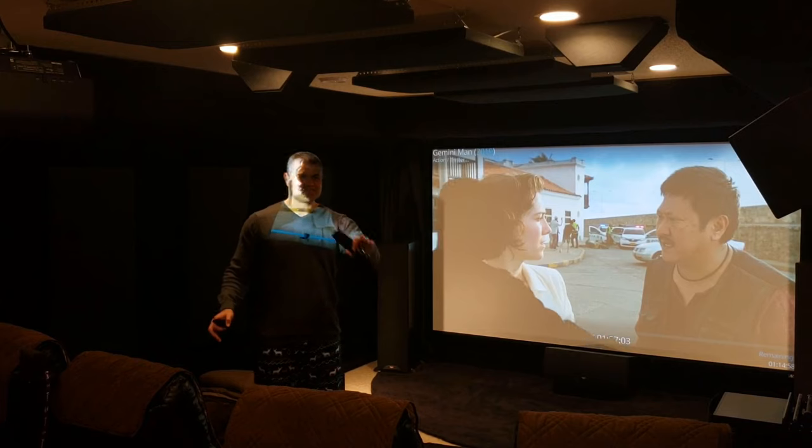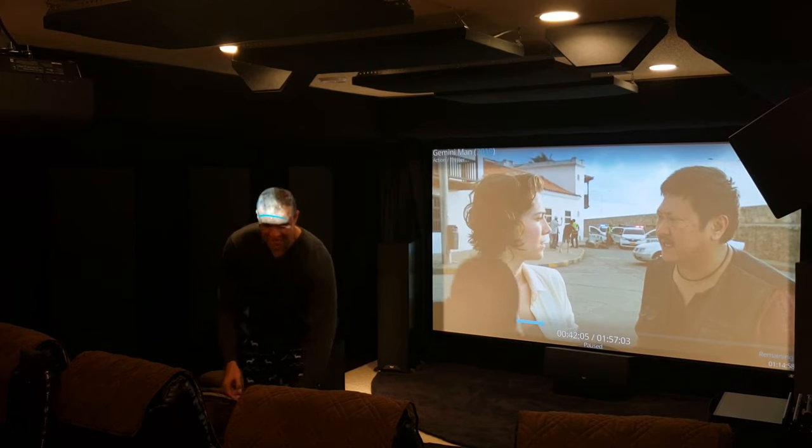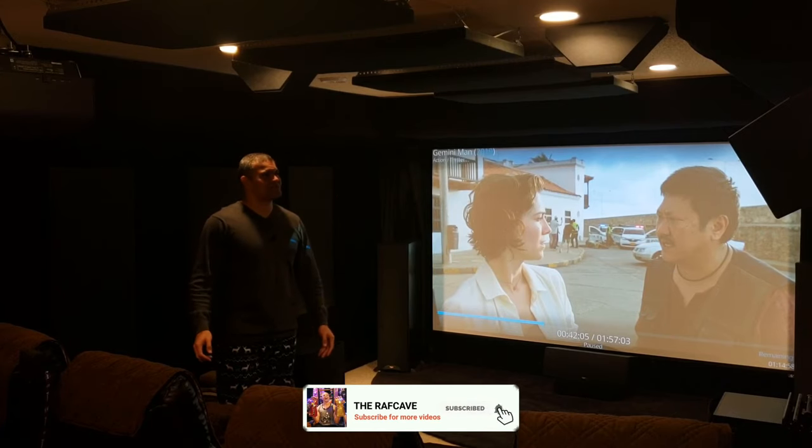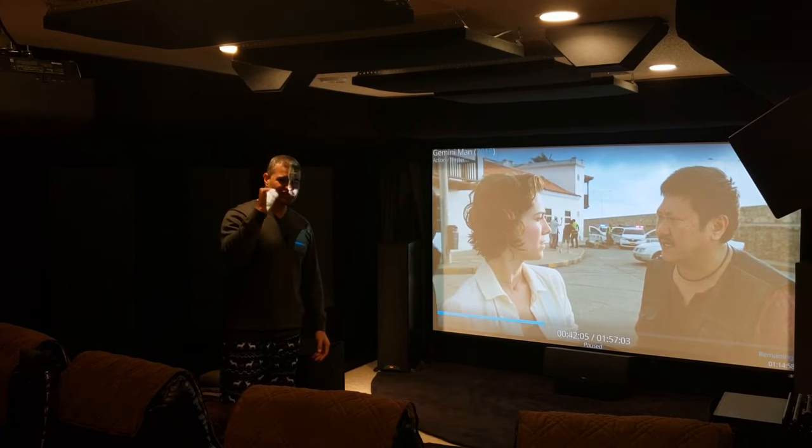Alright guys, that was a little snippet of Gemini Man — hope it looked good on the YouTube video. Thanks again for watching this Raf Cave short experience with me. You guys have a great day — home theater rules, Gemini Man two out of two, Raf Cave, see ya!